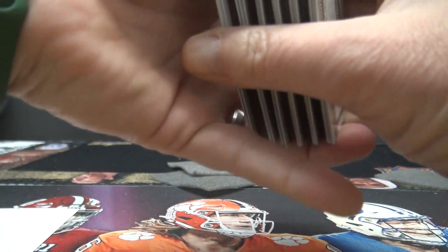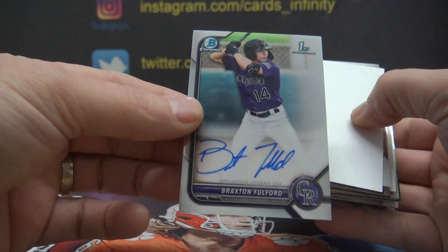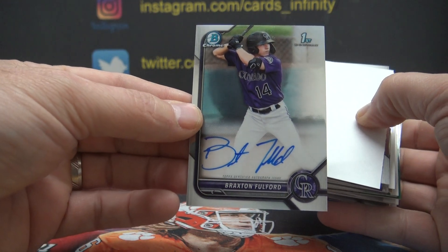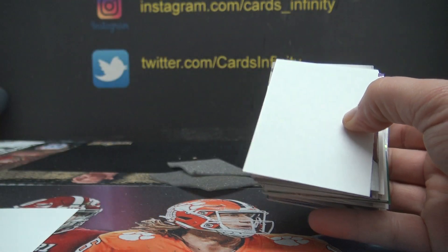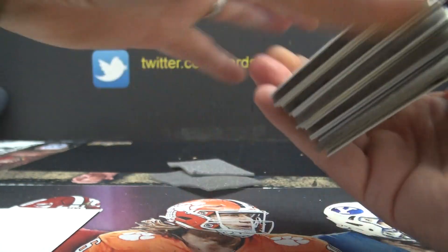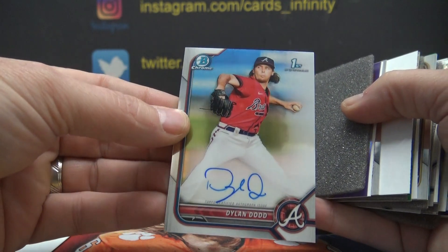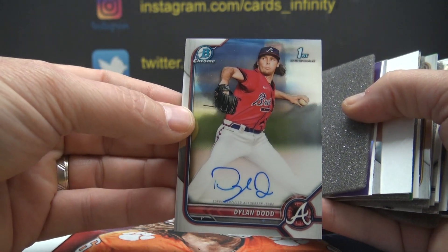Let me go this way — maybe they're all going this way. Braxton Fulford, Rockies — I believe that's the Rockies — second autograph. They're going back this way. Dylan Dodd, third autograph for the Braves.